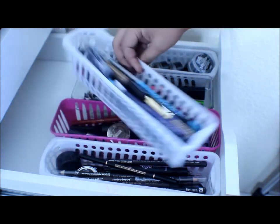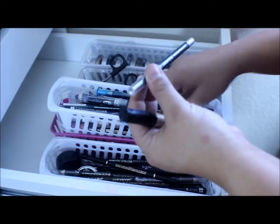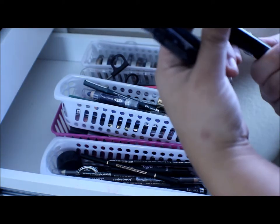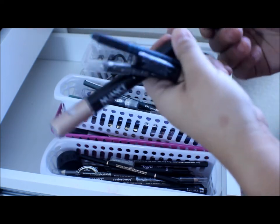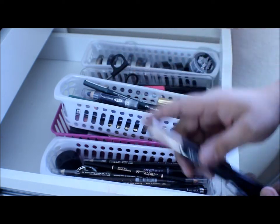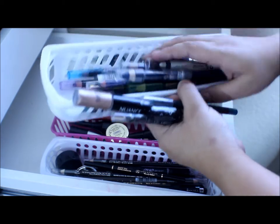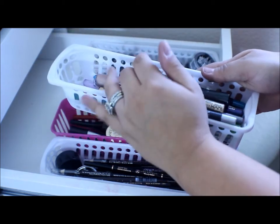Right here in this basket I have a whole bunch of pencils — some colored pencils, some NYX Glitter Liner, these Milani Liquefy Eye Pencils for the lower lash line, a Salma Hayek one, and then just all different colors of liners in here. I have some Milani ones and a Starlux — just all of those which I need to start using more often.